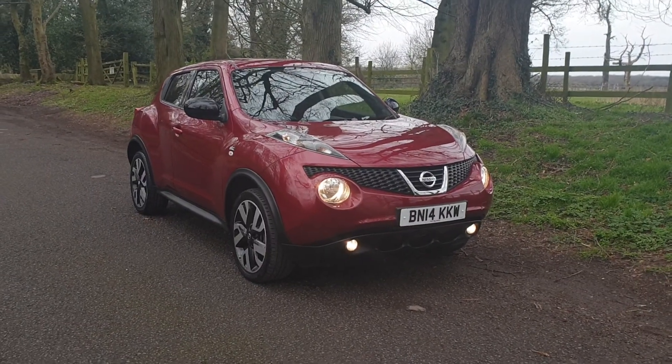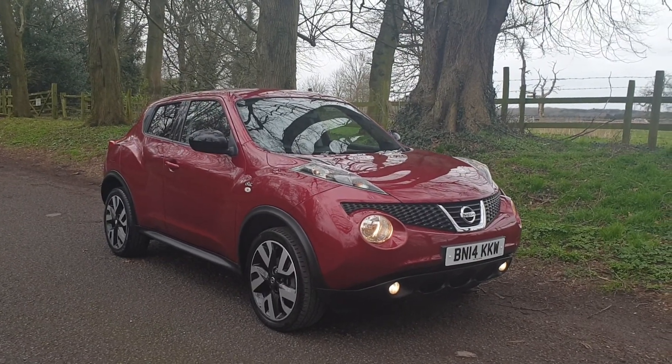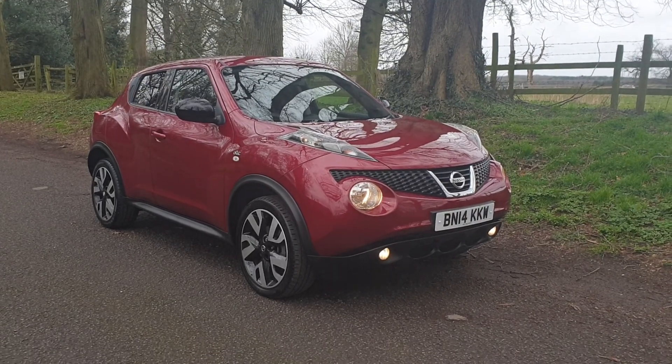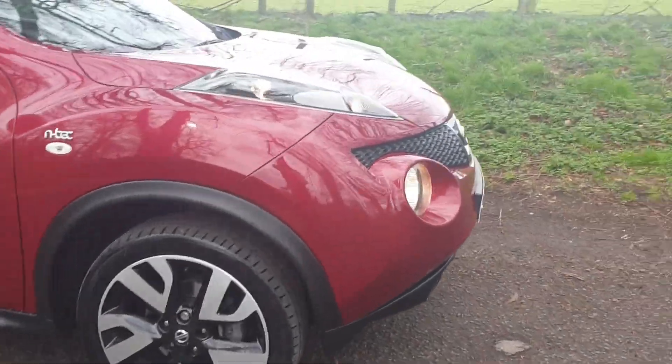Welcome — on sale today, Nissan Juke 1.5 DCI 6-speed, the N-TEC model. Lovely colour scheme, the front fog lamps and the diamond cut alloys.